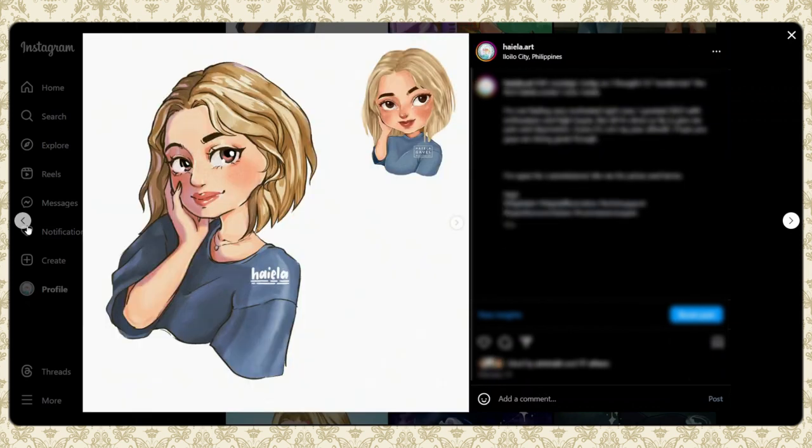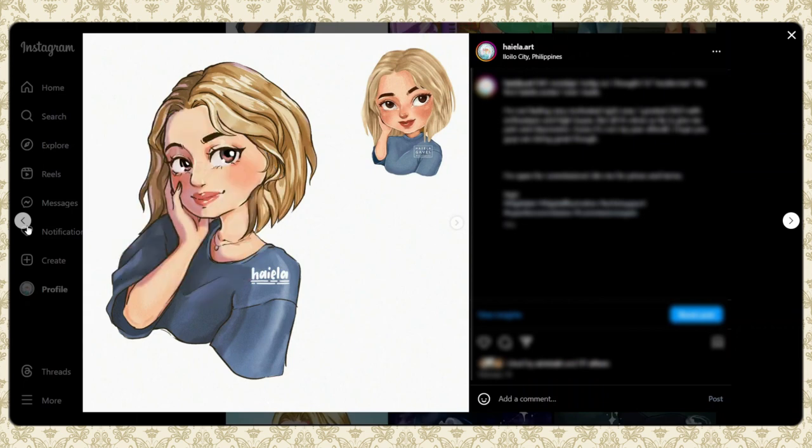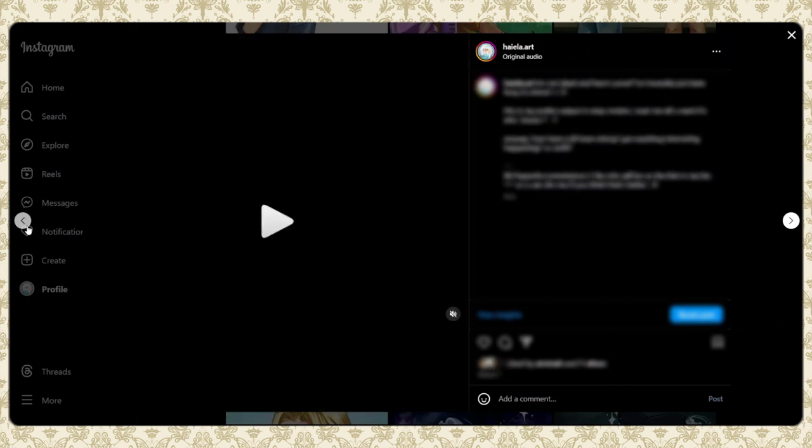This is Hayala's redesign in my new art style. I wanted to redesign a very old illustration of my avatar — the one at the top was from around 2020, when I was in my chibi phase. I wanted to recreate it in my current art style and re-envision what Hayala looks like now. I still tried to emulate the same shapes and silhouettes, but I think it's matured a bit.